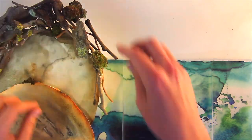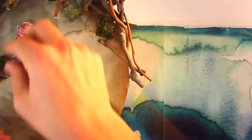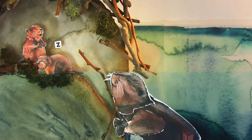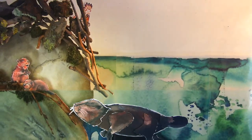A beaver's home is called a lodge — this is where they nest. With underwater entrances and exits and layers of insulating mud, they're safe from predators and the cold.